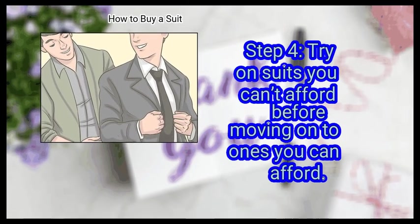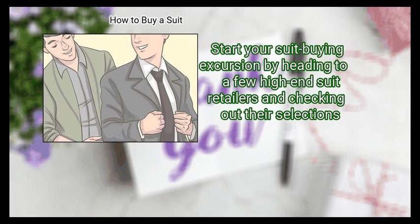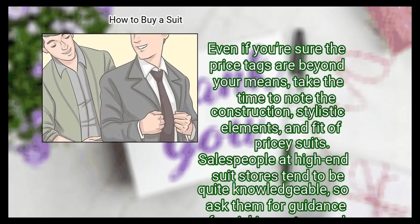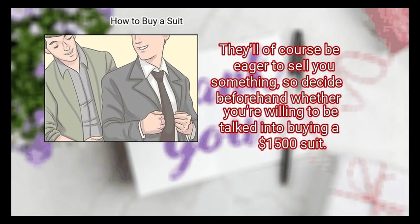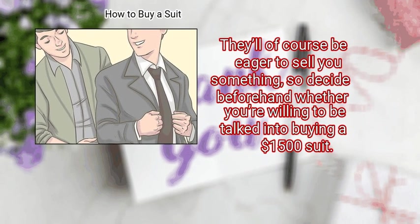Step 4: Try on suits you can't afford before moving on to ones you can afford. Start your suit-buying excursion by heading to a few high-end suit retailers and checking out their selections, even if you're sure the price tags are beyond your means. Take the time to note the construction, stylistic elements, and fit of pricey suits. Salespeople at high-end suit stores tend to be quite knowledgeable, so ask them for guidance. They'll of course be eager to sell you something, so decide beforehand whether you're willing to be talked into buying a $1,500 suit.